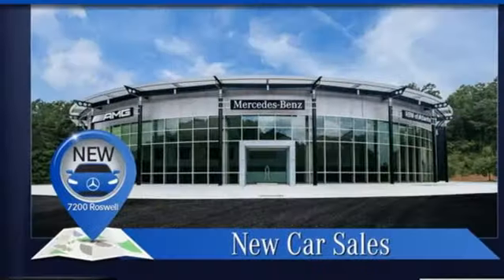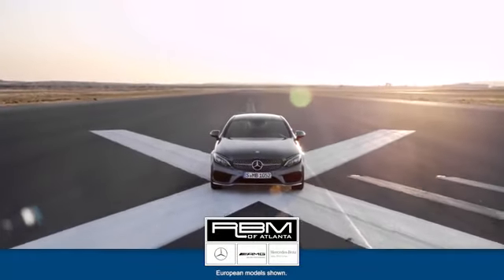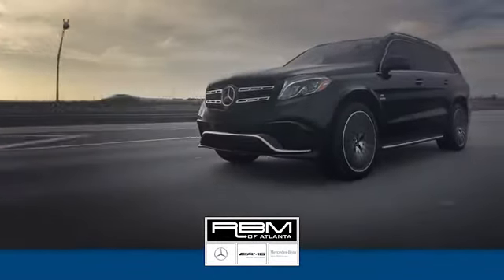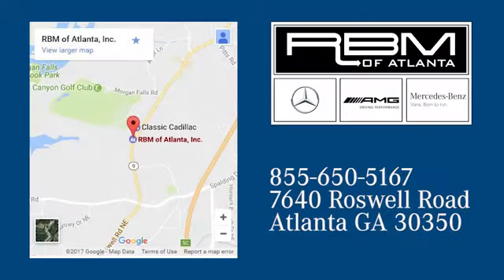Mercedes-Benz, an elevation of innovation. Hurry in today and see it for yourself. At RBM of Atlanta in Sandy Springs, we have the best selection of new and top quality pre-owned vehicles to choose from. We are conveniently located at 7640 Roswell Road in Atlanta.